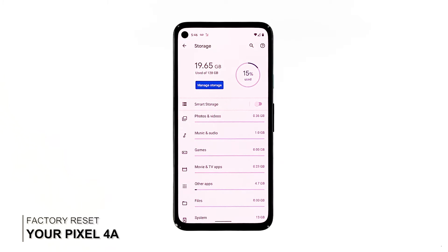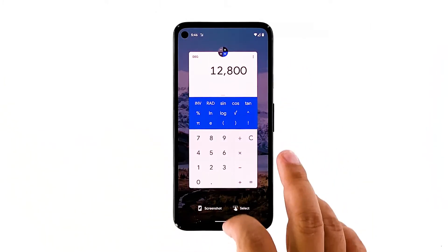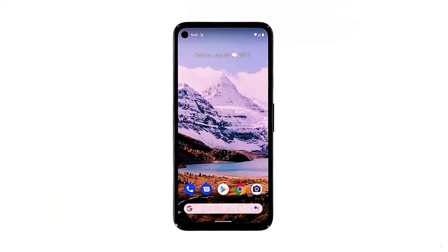Fourth solution: factory reset your phone. After doing the first three solutions and your Pixel 4a is still sluggish, then you have no other choice but to reset it. A factory reset will be able to fix this issue. However, make sure to create a backup of your important files as they will be deleted. When ready, follow these steps to reset your device.